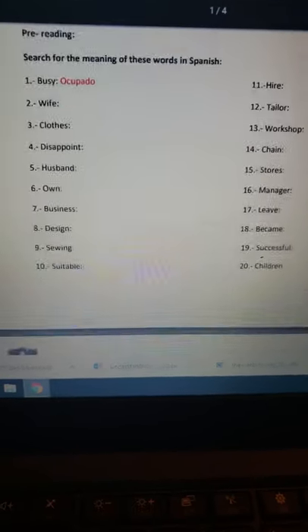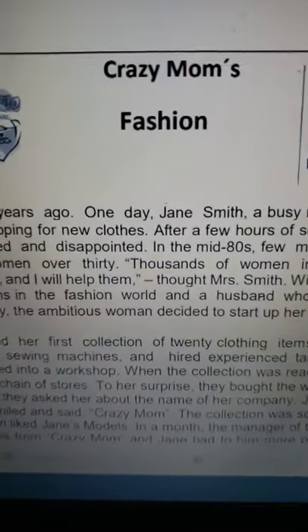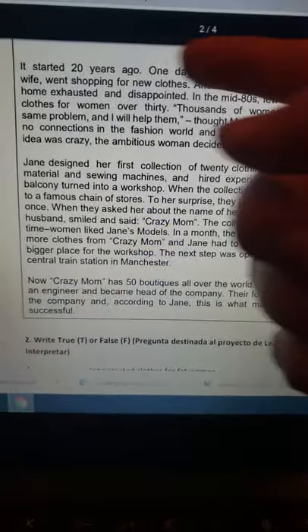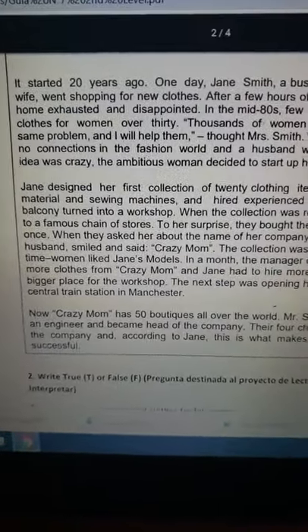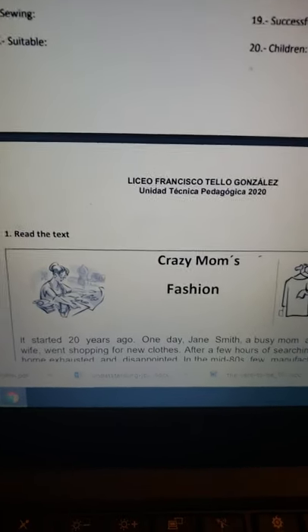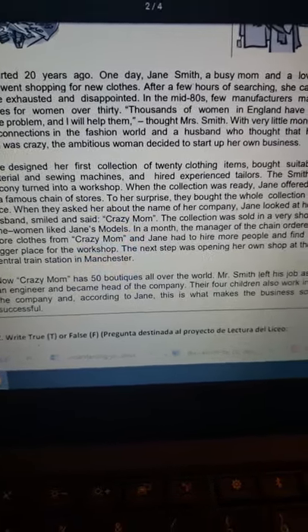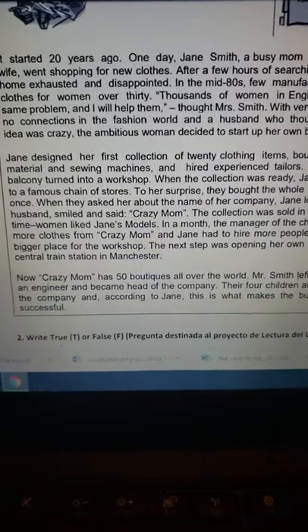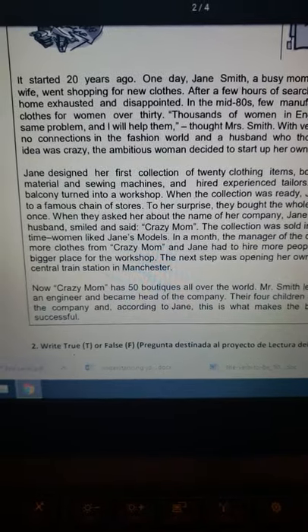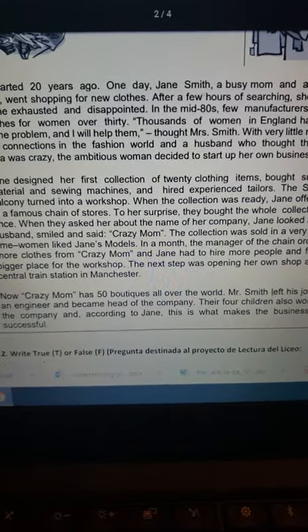Luego tenemos el texto, cuyo título es 'Crazy Mom's Fashion'. Ese texto es el que debo leer, y las palabras que busqué previamente tienen relación directa con él; son palabras que aparecen en el texto y que les ayudarán a comprender mejor lo que quiere decir. Lo importante es que lean el texto y traten de comprenderlo. Sé que hay muchas palabras que quizás no conocen, pero leyendo pueden sacar ideas y entender lo que dice cada párrafo.